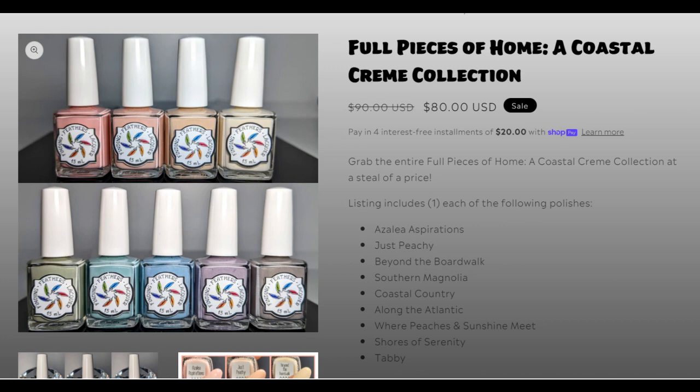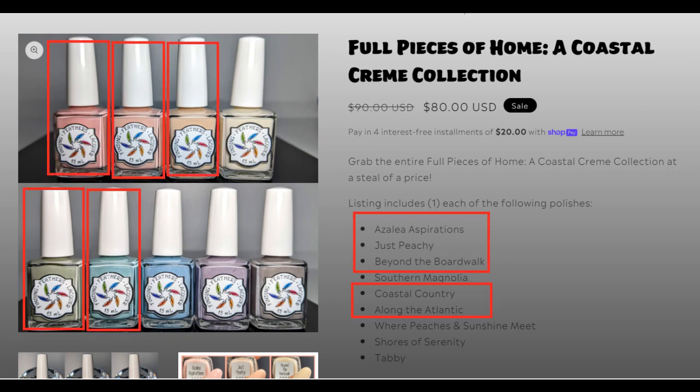Hi all, Teresa Giraffa Nails here showing you the Full Pieces of a Home: a Coastal Cream Collection from Finding Feathers Lacquer. I have five of the polishes — it's a nine-piece set — that I'm going to be showing you now.